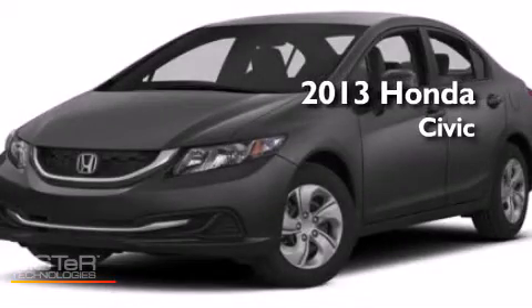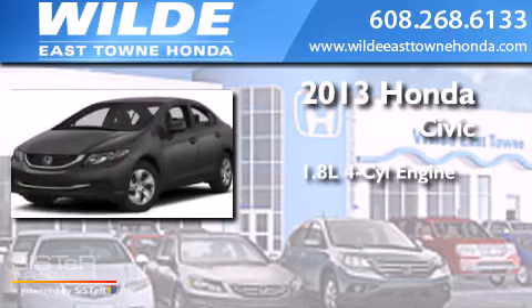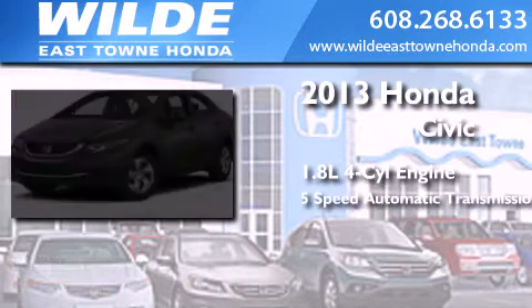This is a brand-new 2013 Honda Civic. It features a 1.8-liter four-cylinder engine and a 5-speed automatic transmission.